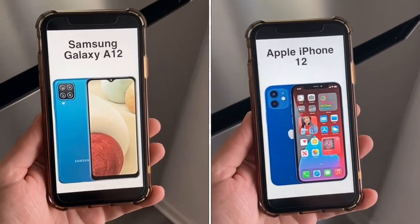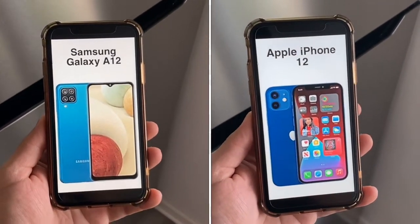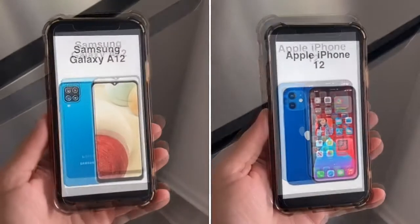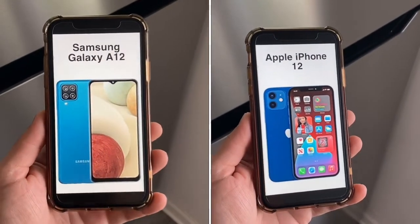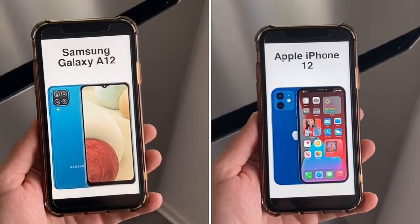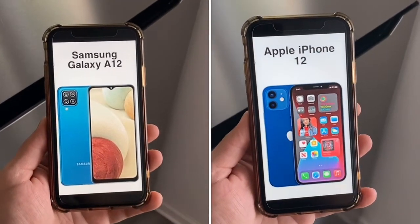For storage, the A12 comes with either 32GB or 64GB depending on where you get it; the iPhone 12 starts at 64GB. For RAM, the A12 has either 3GB or 4GB, which is enough for the average person, and the iPhone 12 has 4GB — very efficient because iOS manages RAM well. A bonus for the A12: it has a microSD card slot for expandable storage, giving it the win in the storage department.